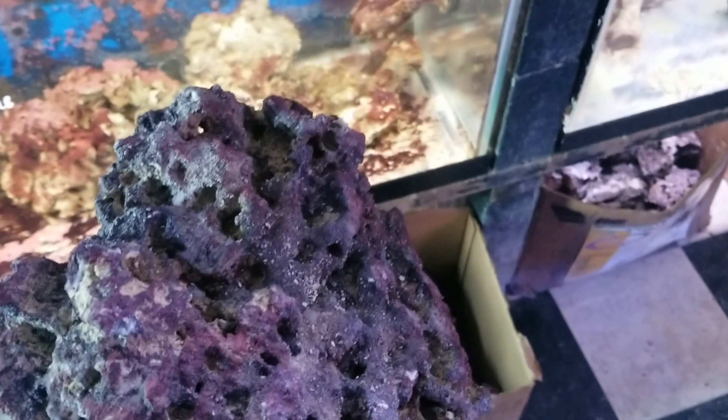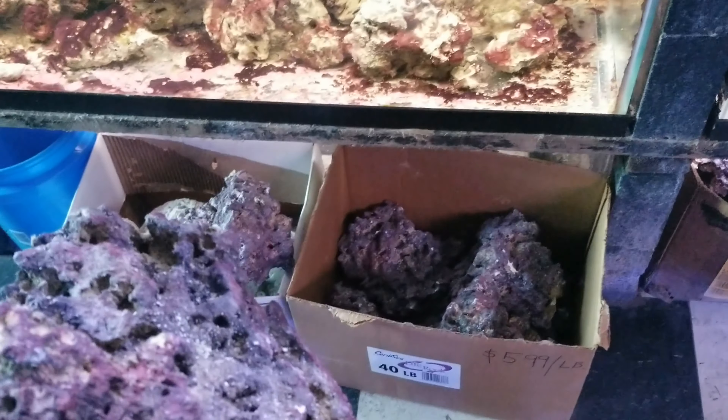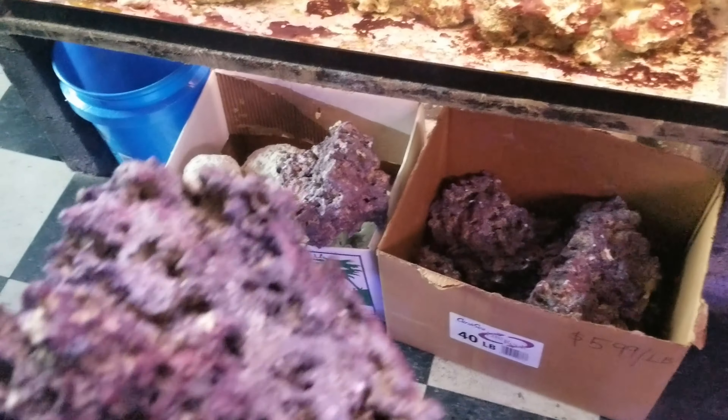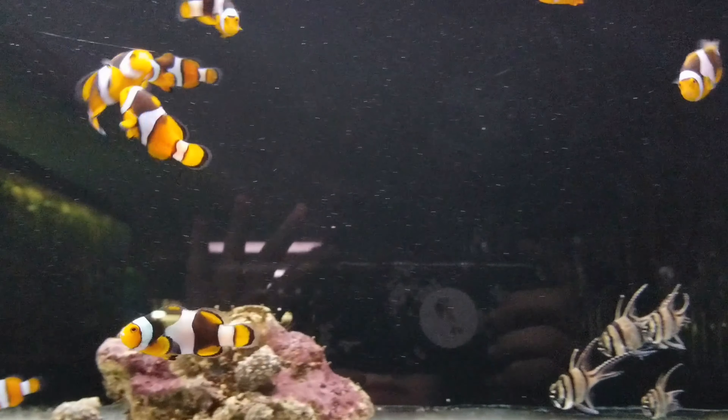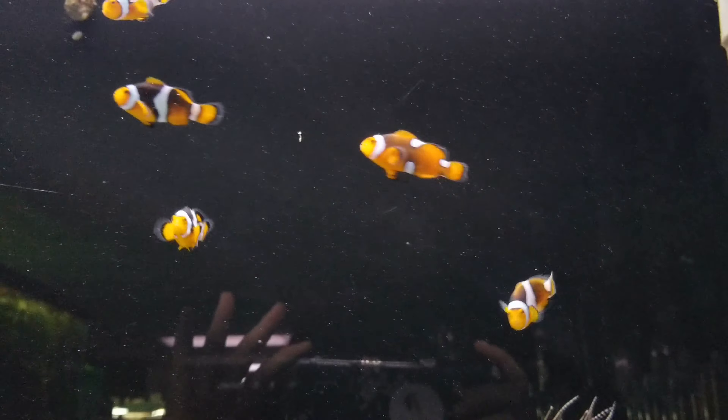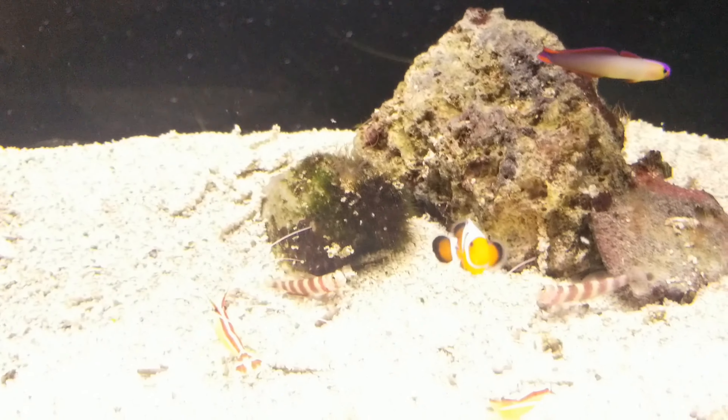Alright guys, so we're going to be picking up some coral — some dead or dry coral. I'm not really sure what it's called, but we're going to get some of this.